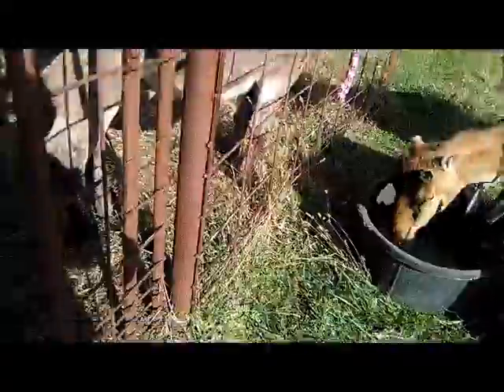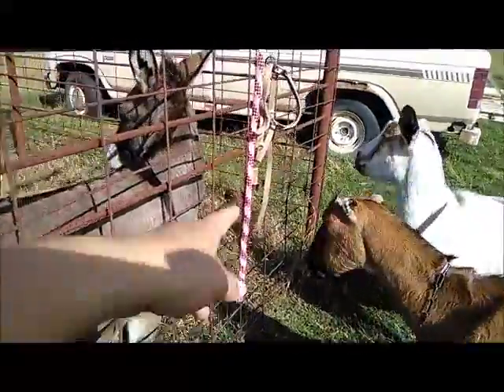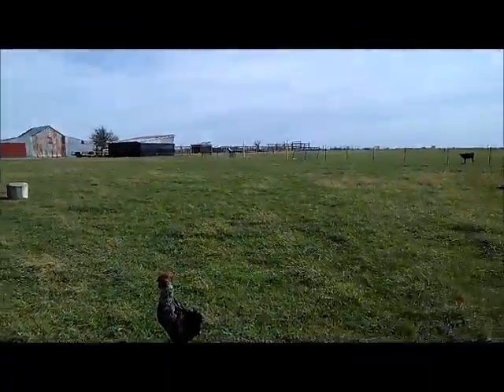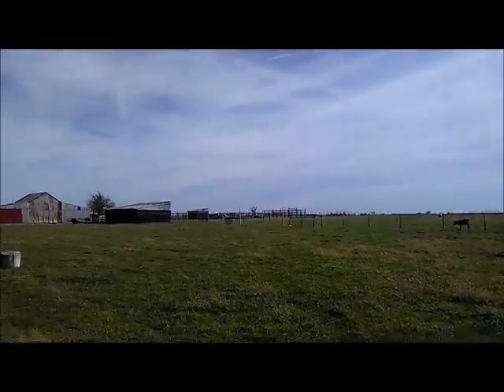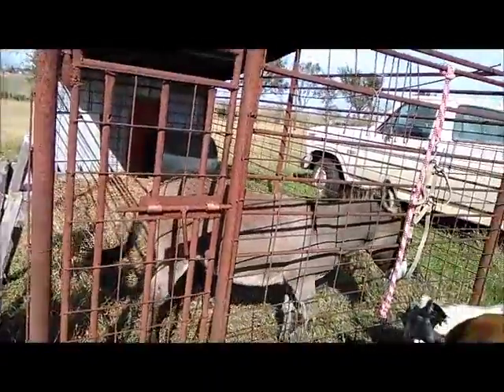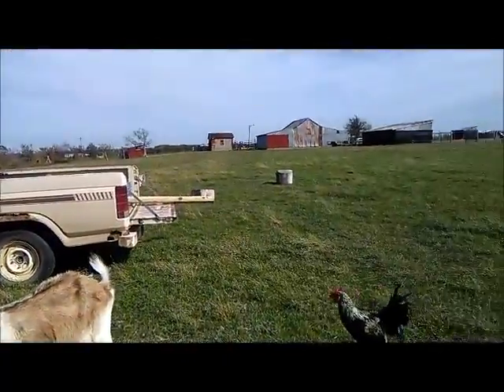I'm going to get his water cleaned up. His feed pan will go there and his water will go there. Then he'll be turned out onto this in the next 24 hours, and all the sheep will be on the other side — hopefully with a long fence where he can talk to the sheep and goats.